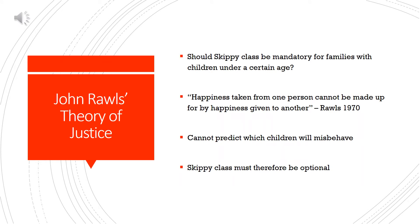With that in mind, if we were to implement this initiative, one of the most important questions is: should Skippy Class be mandatory for families with children under a certain age? For this question, we turn to John Rawls and his theory of justice. If we were to make Skippy Class mandatory, we may make a family who has well-behaved children sit in a cabin filled with unruly children, thus making their flight less enjoyable for the sake of other passengers' happiness. According to Rawls, happiness taken from one person cannot be made up for by happiness given to another. We cannot take away a family's happiness on the off chance they would have badly behaved children, and unfortunately we cannot predict which children will misbehave, so Skippy Class must therefore be optional for families.